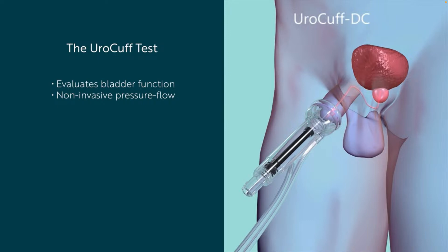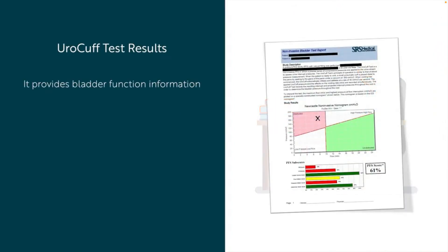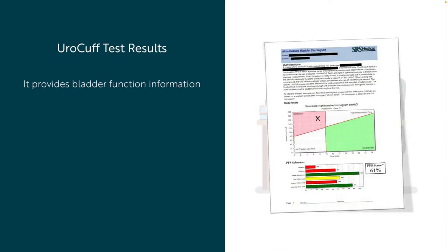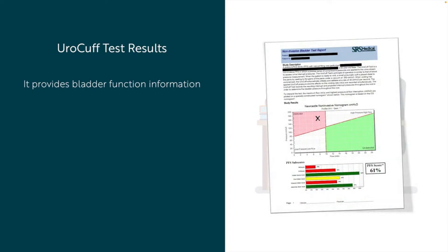After the Euro Cuff test, your doctor will receive a report on the results. The Euro Cuff will provide insight into your bladder's performance and health, which will assist you and the doctor in developing a clinical plan. The doctor will be looking for several data points from the test, including the relationship of how hard your bladder squeezes versus how fast urine comes out. The doctor will also consider how much urine you voided and how much was left over in your bladder after the void.